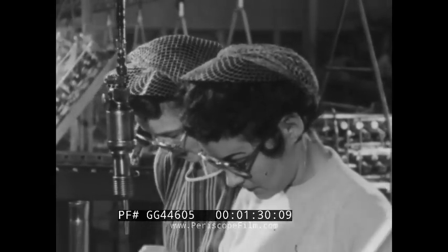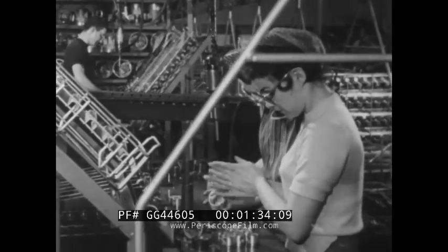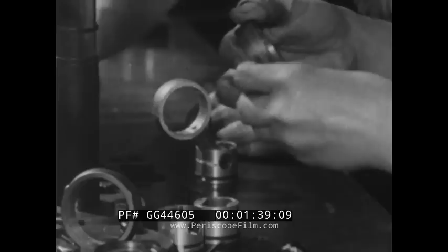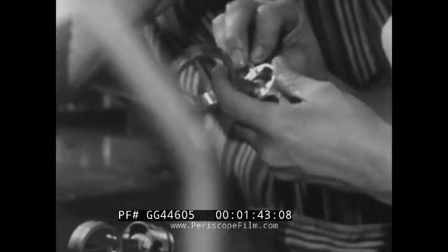In a factory where air conditioning equipment is built, women play an especially significant role. Workers who assemble compressors must have sure, nimble fingers. Women, with their smaller hands, are particularly adept at this exacting type of work.